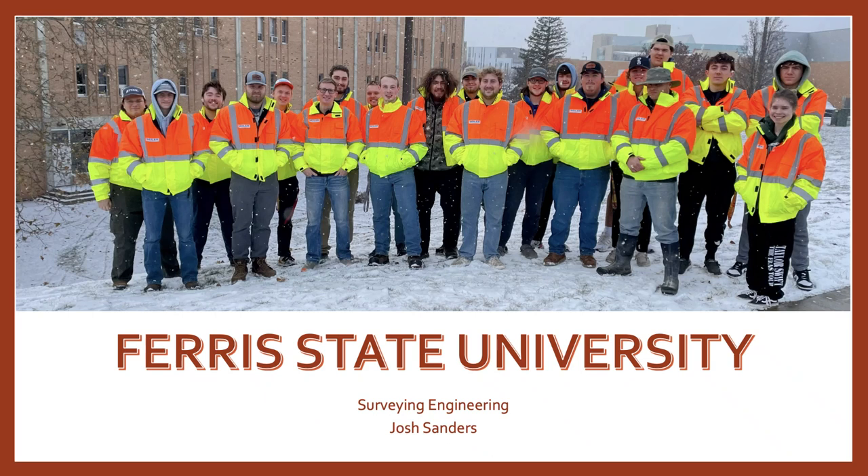Hello, my name is Josh Sanders and I am a junior in the surveying engineering program at Ferris State University in Big Rapids, Michigan. Today I will be presenting a presentation that I made and gave at the Michigan Society of Professional Surveyors conference last week in Grand Rapids, Michigan.